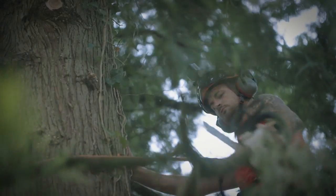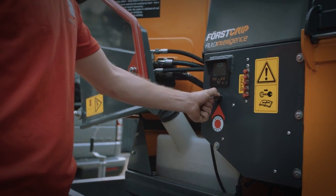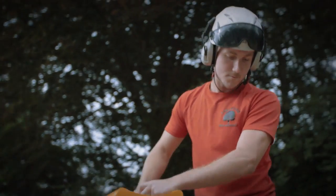As a tree surgeon we obviously do all forms of tree work, from pruning, felling, to tree bracing if they're falling apart, which is always a good thing.